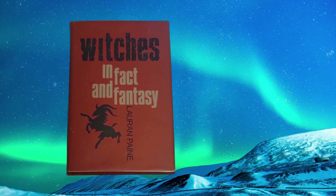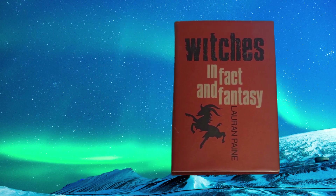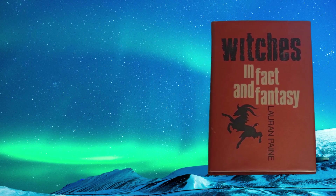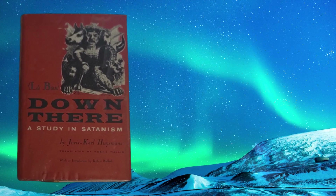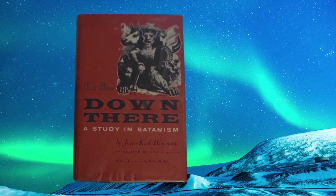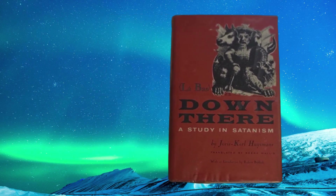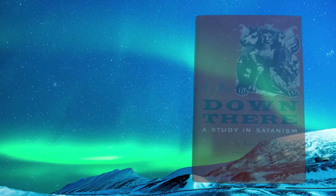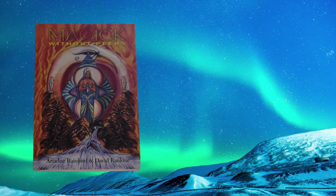Our next book: The Black Art by Rolo Ahmed, Gerald's Publishers, London. First published by John Long in 1936, then there was an Arrow edition in 1966, and this edition is 1968 with a new introduction by Dennis Wheatley. Dennis Wheatley was a pulp fiction writer who wrote a bunch of books on witchcraft back in the 50s and 60s. He had little or no idea what he was talking about, but made a good living at it.